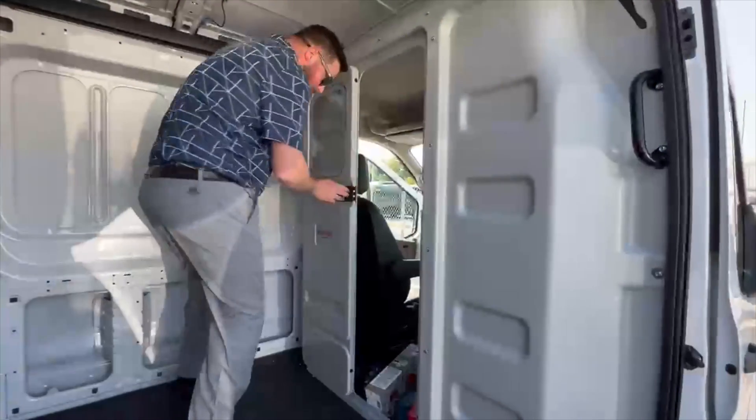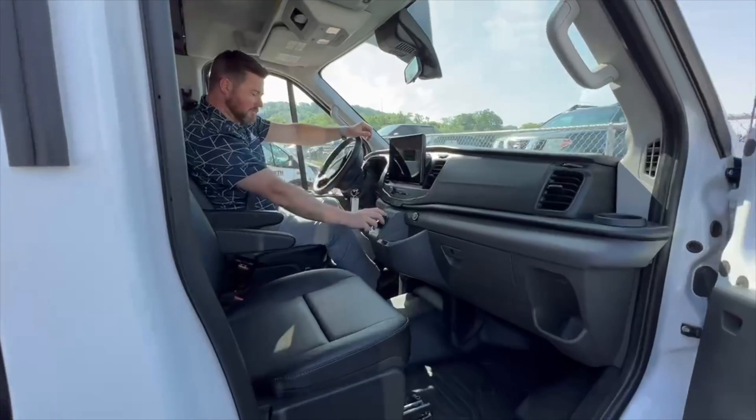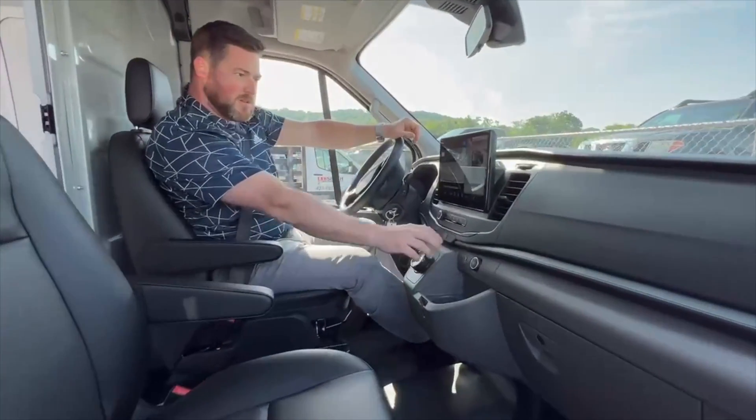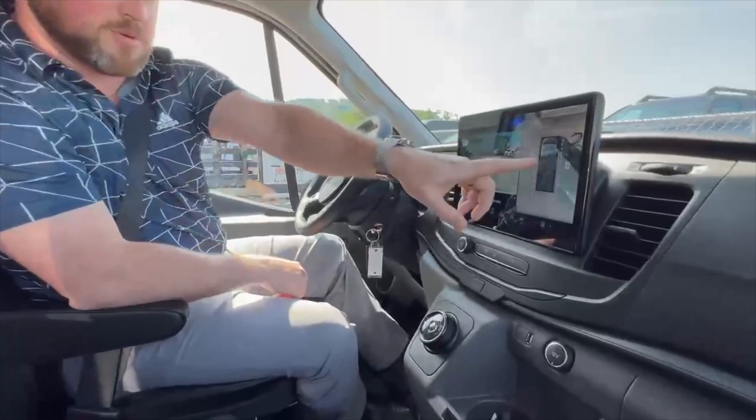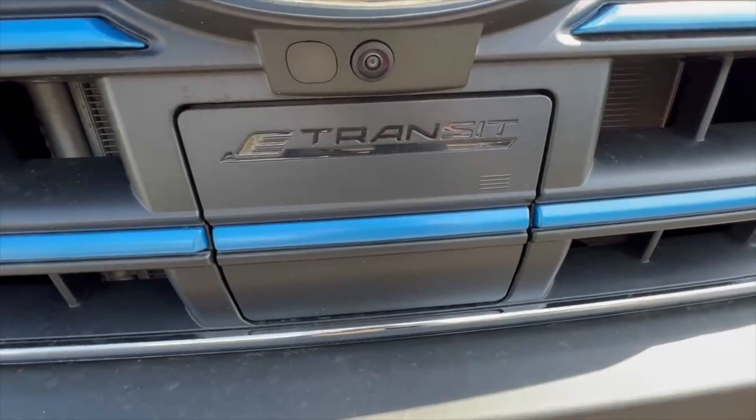Built with efficiency in mind, these vehicles feature ample cargo space, Ford's Driver Assist Technology Co-Pilot 360, and Pro Power Onboard for charging tools and devices on the go. You'll also be able to save money and say goodbye to high gas prices and maintenance fees.